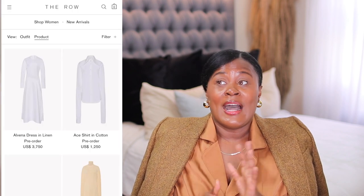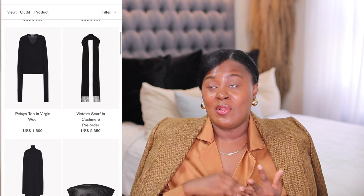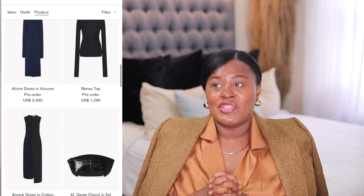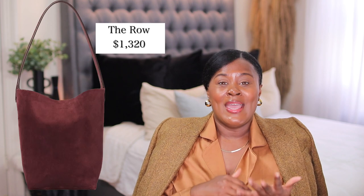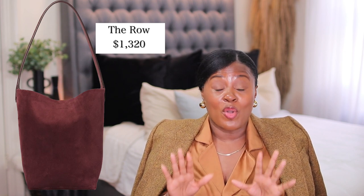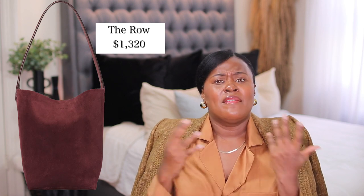If you're a fashion person, you've heard of The Row — the brand by Mary-Kate and Ashley Olsen that is a very elevated basics type of brand. Simple, chic, classic, and flowy. However, with that look comes a very high price tag. This oversized bucket bag from The Row is $1,320. I've been telling you for many seasons that oversized bags are coming back and they are here. It comes in a beautiful red and beige color at Neiman Marcus.